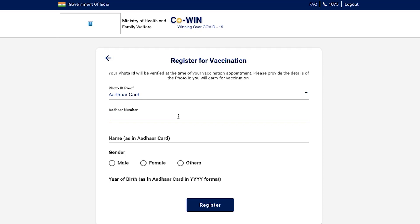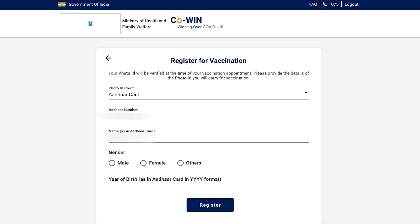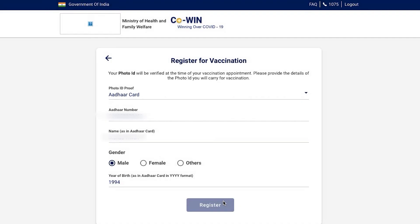The identity proof could be anything from your driving license to your Aadhaar card to your PAN card. You have to fill the rest of the information on the basis of that identity proof — enter the name, and for example if you've given Aadhaar card, you'll have to enter the Aadhaar number and date of birth on the Aadhaar card.